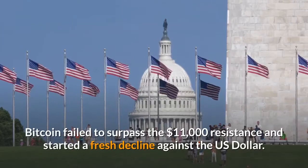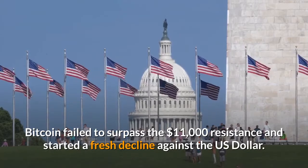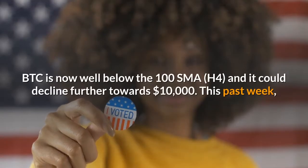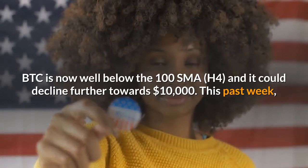Bitcoin failed to surpass the $11,000 resistance and started a fresh decline against the U.S. dollar. BTC is now well below the 100 SMA (H4), and it could decline further towards $10,000.